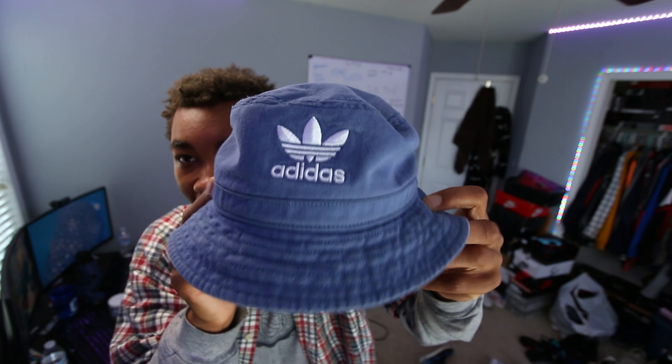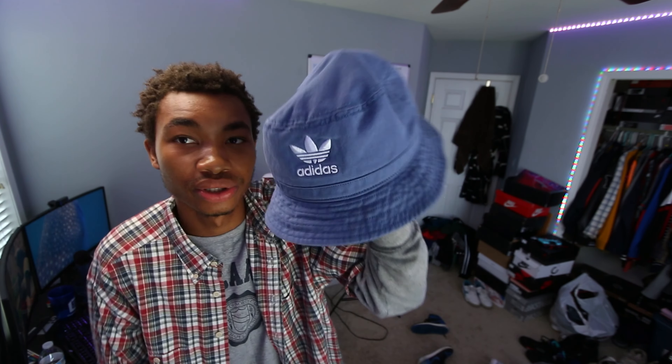I'm really into bucket hats. I got quite a few — it's my thing. There's pictures of me when I was young wearing bucket hats, so I guess it was just something I've always been into. This hat is super fire. I think it was like $25, $30 — super cheap. Check out your local sneaker stores and you'll be able to find some cool stuff like this.